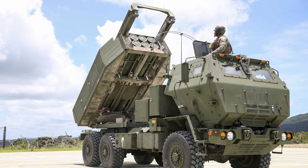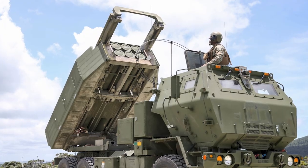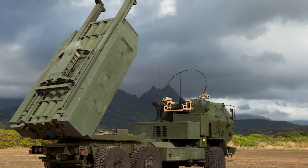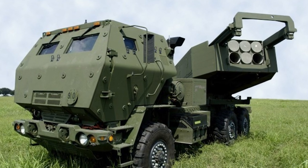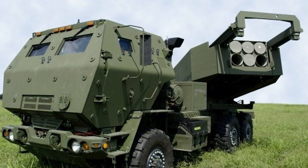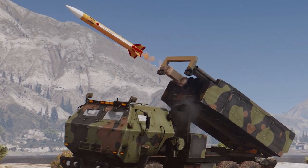HIMARS carries a single six-pack of rockets or one suite of Army Tactical Missile Systems on the Army's family of medium tactical vehicles five-ton truck, and can launch the entire multiple launch rocket system family of munitions, which was successfully combat tested in Operation Iraqi Freedom.